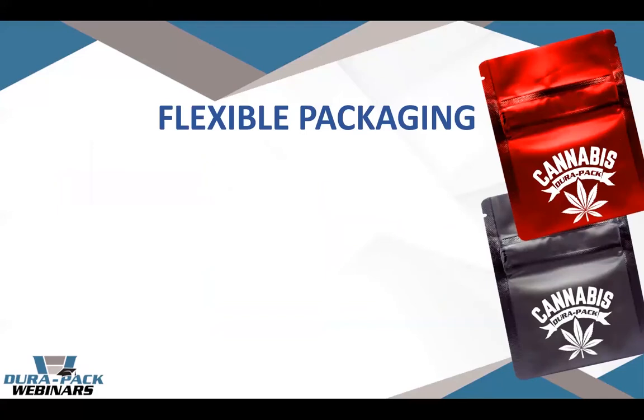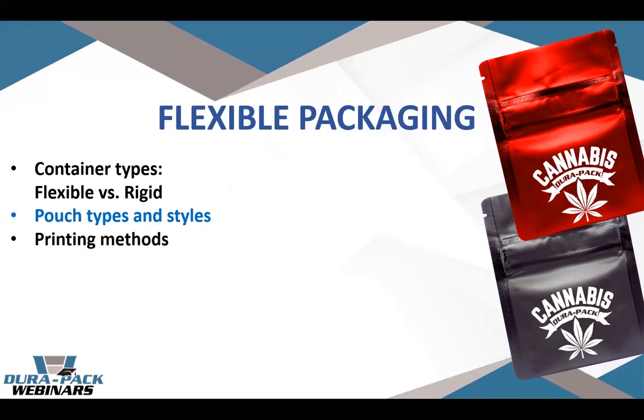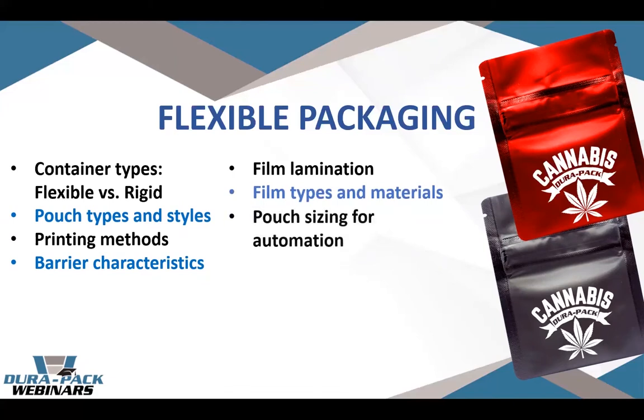Let's first dive into flexible packaging. We're going to contrast and compare flexible versus rigid containers. Flexible definitely seems to be the trend but I want to address rigid too because there are still reasons to stick with rigid packaging. We'll talk about different pouch styles, printing methods, the science of barrier to protect the product, film lamination, and different film types. We'll also cover pouch sizing for automation, child resistant closures, and safety.